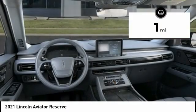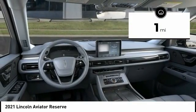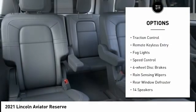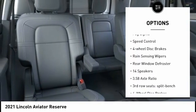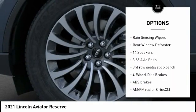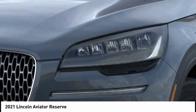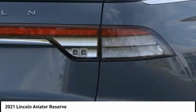This vehicle has less than 100 miles. Here are some of this vehicle's great options: electronic stability control, power liftgate, brake assist, traction control, remote keyless entry, fog lights, speed control, four-wheel disc brakes, rain-sensing wipers, and rear window defroster.